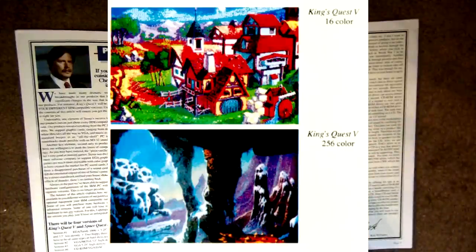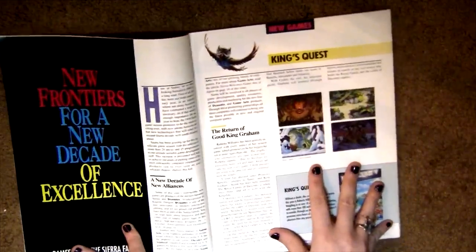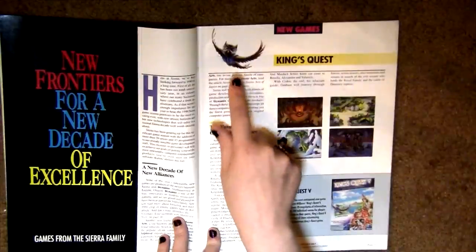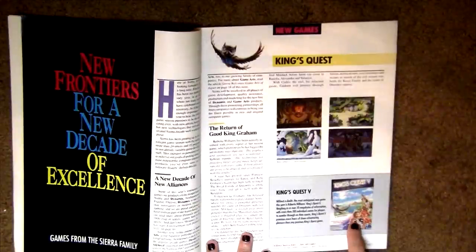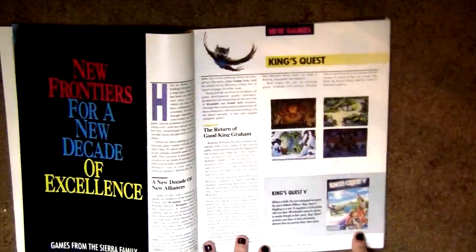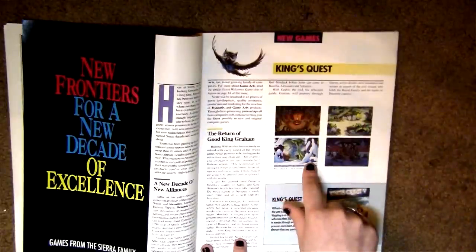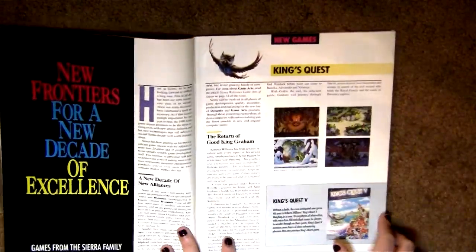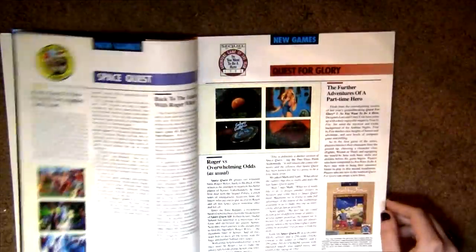Here we have some King's Quest stuff. There's Cedric the owl looking a little emaciated — maybe not eat something Cedric, since nobody likes you. The box art is very strange; I'm not sure I would have bought this game based on it alone. The VGA version is very pretty, especially the yeti cave. If you haven't played King's Quest 5 you definitely should — just forget there's an owl named Cedric in there.